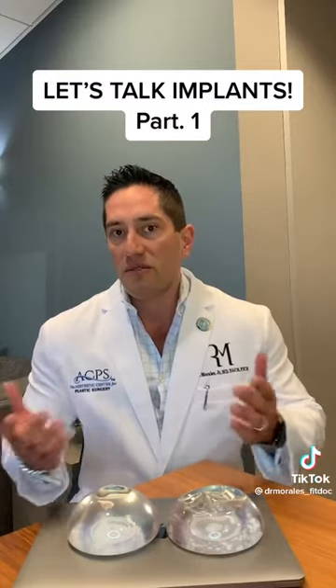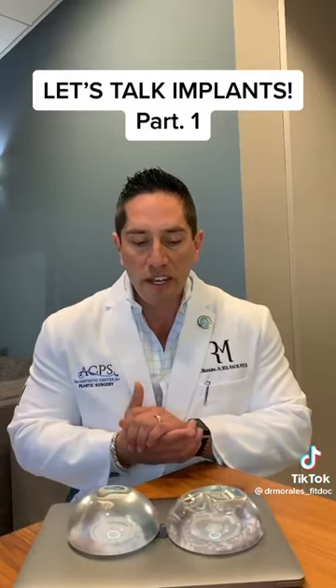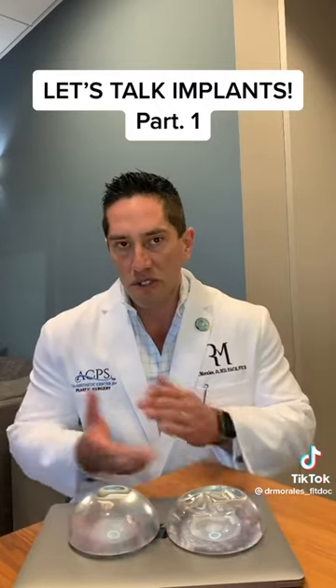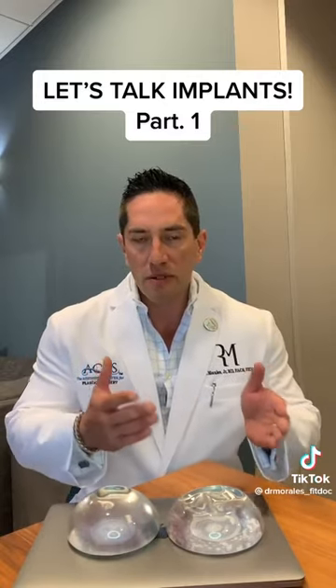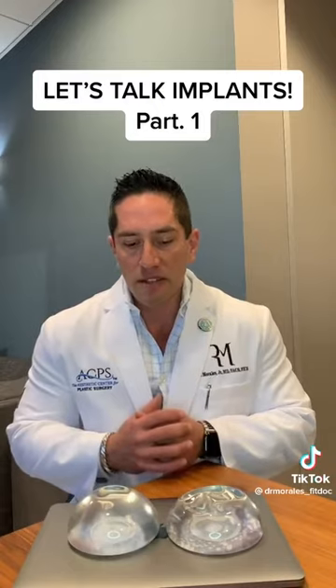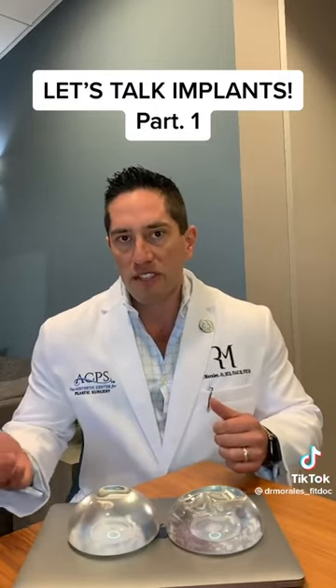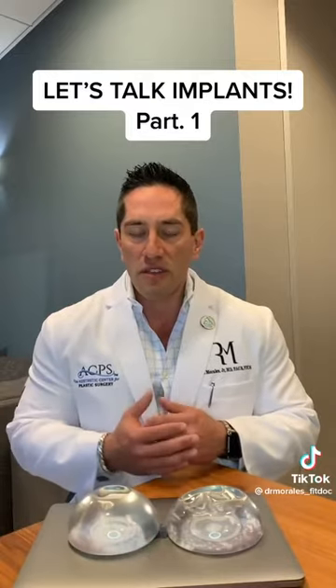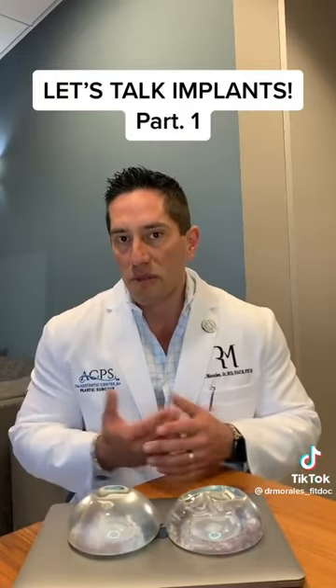I have an old style and a new style here — what I'd consider a fourth generation and a fifth generation gel. Some people consider it an upgrade, and I do consider it an upgrade. Most patients in the past two or three years are getting the new style implant, which is called a high fill ratio implant.